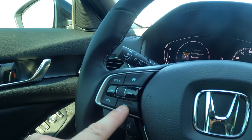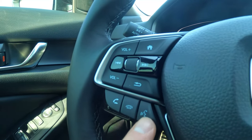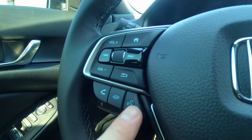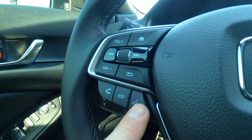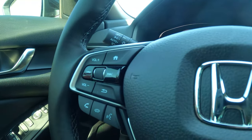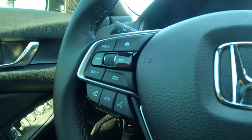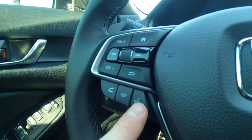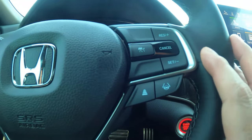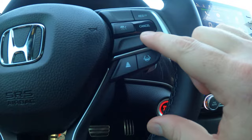Past that on the left side of the steering wheel are volume controls, a back button for navigating the menu, and Bluetooth controls — answer/hang up calls and voice command. This also works with Apple CarPlay and Android Auto: press and hold until you hear the beep, then you can say 'Hey Siri, text this person' or 'navigate here' or 'play this song.' It's a dual-purpose button.